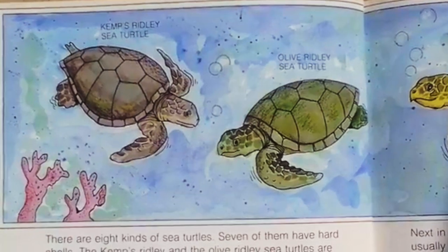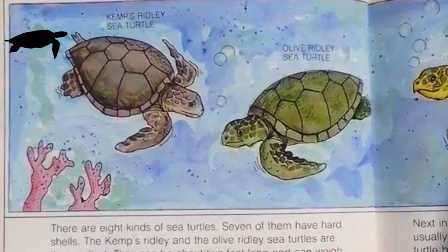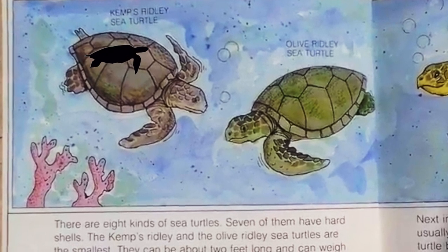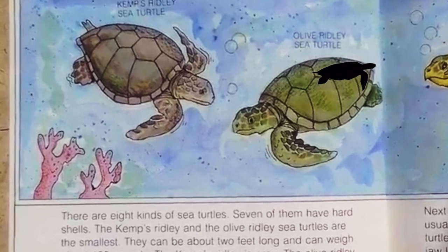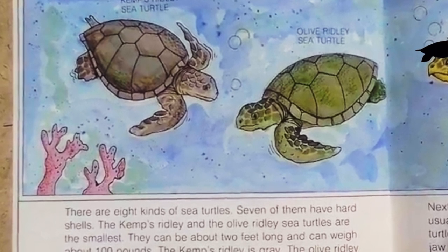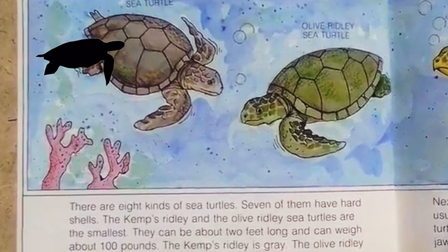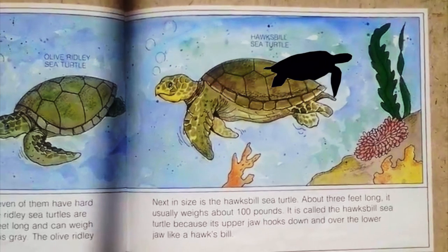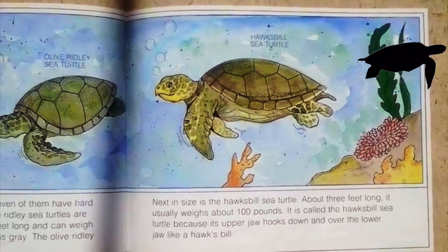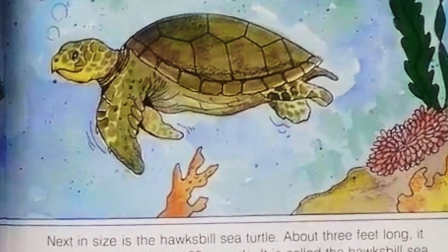There are eight kinds of sea turtles, and seven of them have hard shells. The Kemp's Ridley and the Olive Ridley sea turtles are the smallest — about two feet long and weighing about a hundred pounds. The Kemp's Ridley is gray and the Olive Ridley has more green in its color. Next in size is the Hawksbill sea turtle, about three feet long and usually weighing about a hundred pounds. It is called the Hawksbill because its upper jaw looks down over the lower jaw like a hawk's bill.